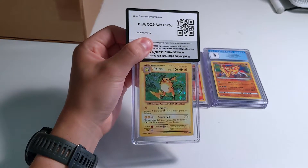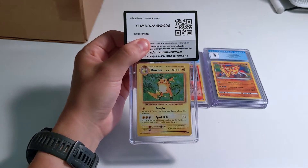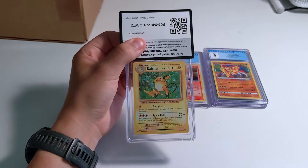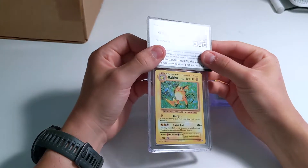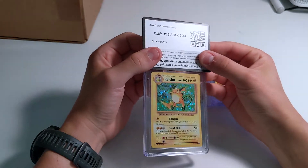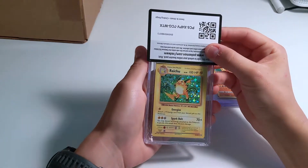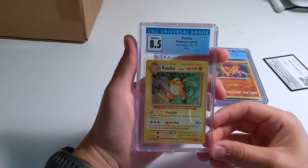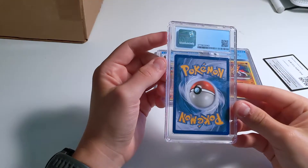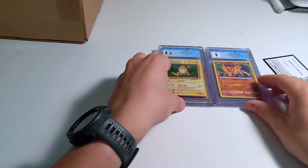This is the first card I would say I would definitely not submit again — it's a Holo Raichu from Evolutions. I could see why someone would grade the Charizard, but the rest of the cards, unless you're looking for a Master Set graded, it's really not worth it. But yeah, everybody was submitting everything and I was still fairly getting back into the game. Some print lines here — got an 8.5. Evolutions paired with the print lines, the centering, and the corners are cut terribly. That's a fair grade. I didn't even get a better grade than the vintage card — that's funny.